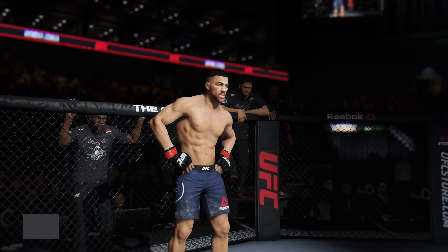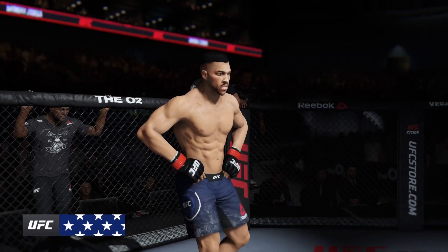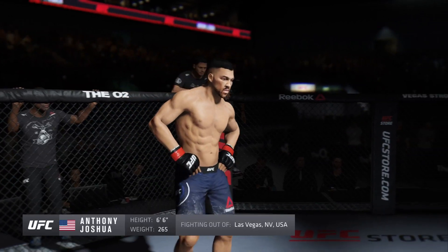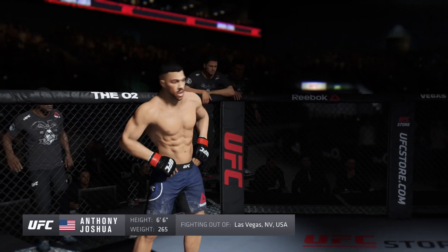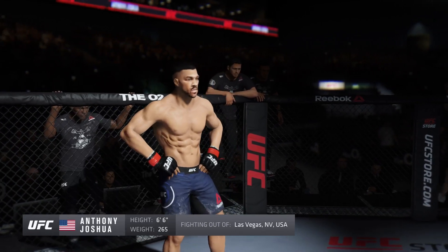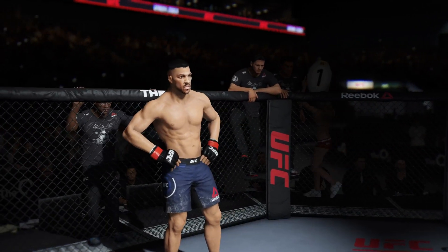And now, fighting out of the red corner — this man is a kickboxer, making his professional debut here tonight. He stands 6 feet 6 inches tall, weighing in at 265 pounds, fighting out of Las Vegas, Nevada — Iceman!